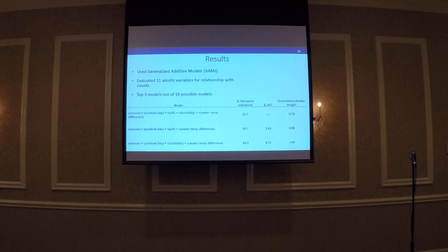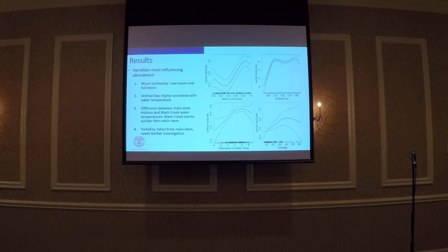We wanted to look at whether any environmental conditions might be influencing how many fish we're seeing and when. We used generalized additive models and evaluated 11 statewide variables. The top three models out of 16 possible models gave us almost 53% of the deviance explained — not bad, but we can do better. Looking more closely at the variables most influencing when we see herring: ordinal day was highly correlated with water temperature, so we had to pick one when including it in our model, and ordinal day gave us a little more deviance explained, suggesting it's capturing variability that water temperature alone doesn't.